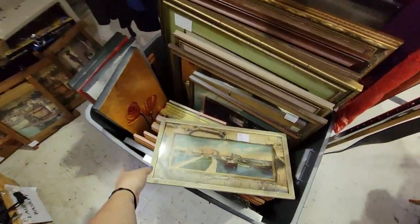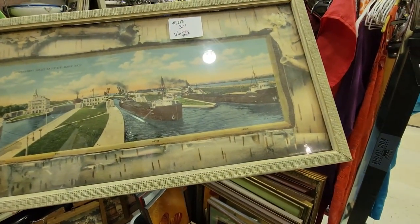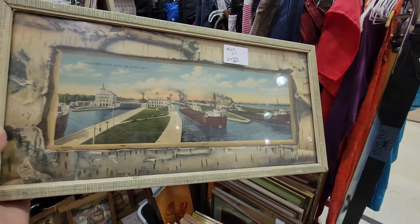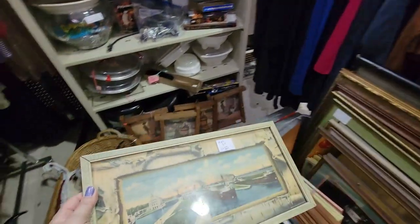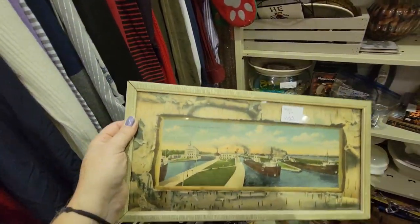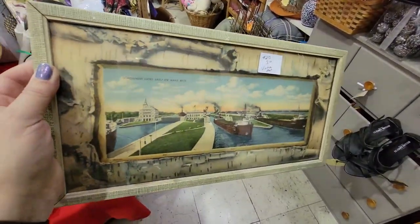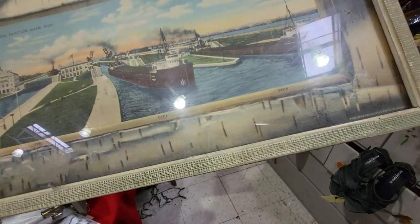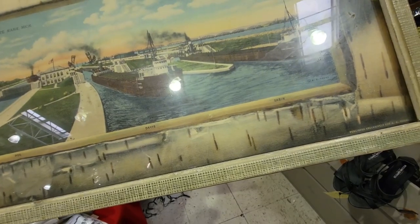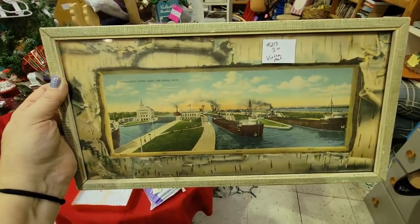I was over here looking at these pictures and I saw this — look, it's Sault Ste. Marie! It's the Sault Locks, which I hate. But I'm going to get this because it's $3 and it's pretty cool — it's an old piece. There's nothing against Sault Ste. Marie, Michigan. It's just that as a child I hated visiting the Sault Locks because it was boring to me, and it haunts me — I always find things for the Sault Locks. It's probably from the 1930s, made exclusively for A.E. Young. $3 is still a good price and it's got beautiful coloring in it.